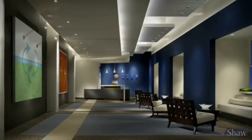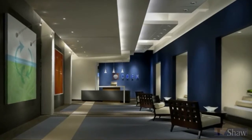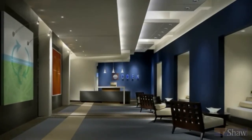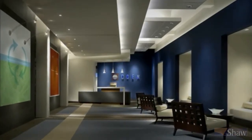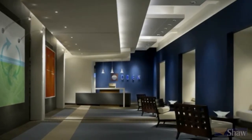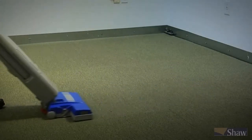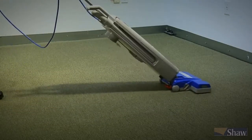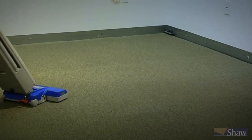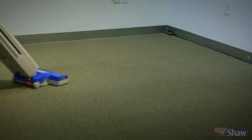Resist the temptation to speed forward down a long carpeted hallway, reverse directions, and race back. With this method, the carpet may look vacuumed on the surface but will still contain much soil that could have been removed if done correctly. To vacuum properly, you must go slowly enough to allow the vacuuming mechanism to pick up dirt effectively. In other words, vacuum like a tortoise, not a hare.